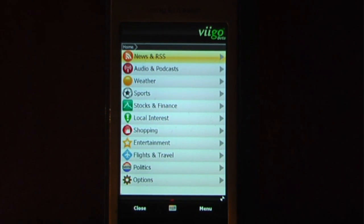What this program is going to allow you to do is get news and all your weather, sports, stocks, shopping, entertainment and everything up to date on your device. It's a pretty useful program to get up to the minute news and weather and sports and all that great stuff.